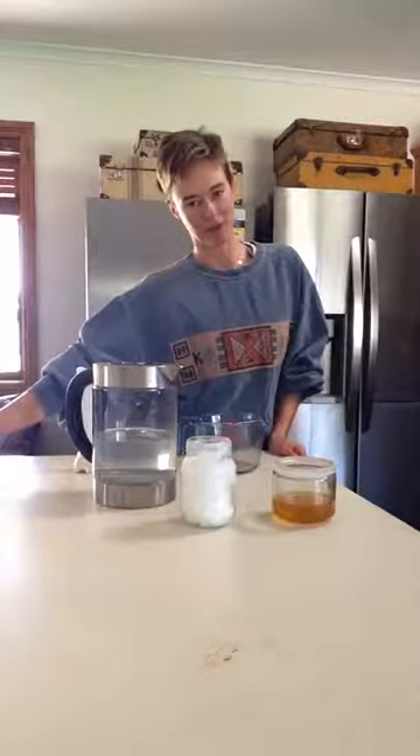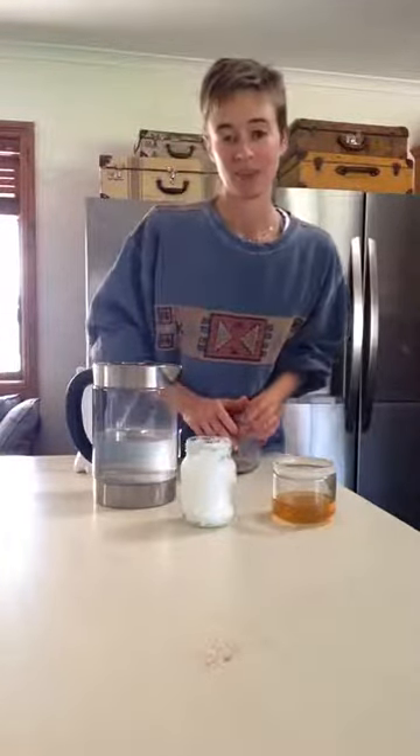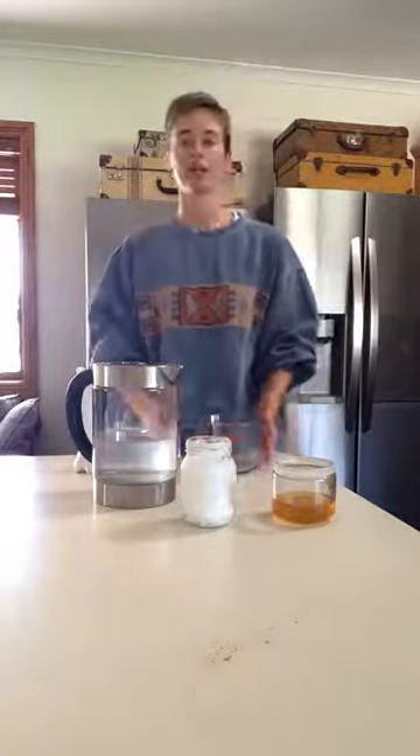Hola! Welcome to my cacao kitchen. I often get asked during ceremonies why my cacao tastes so good, so I'm going to show you today how to make it taste good and why.